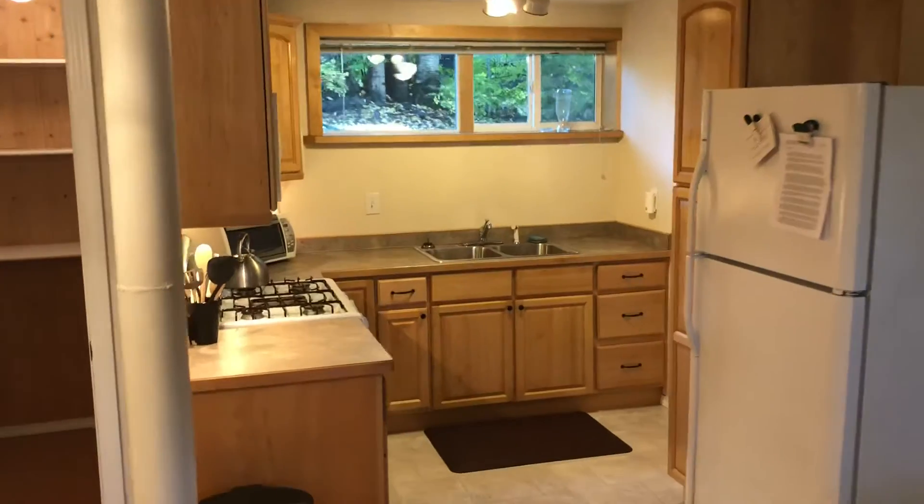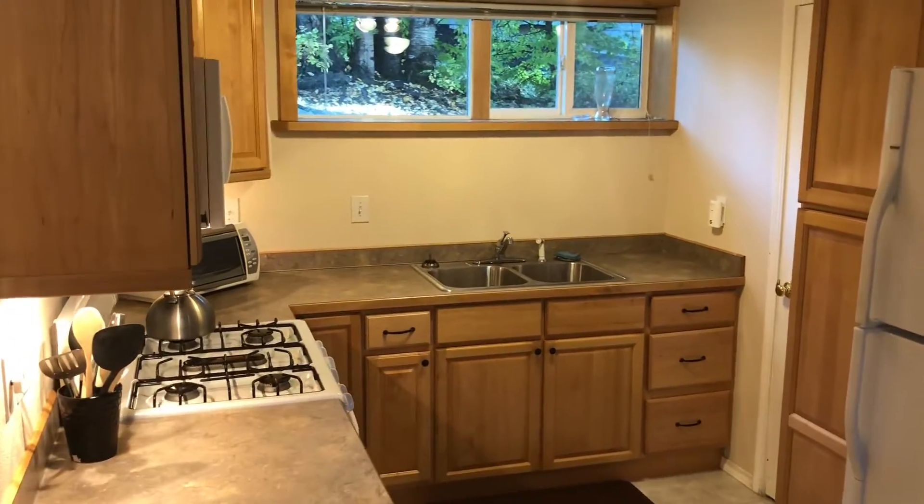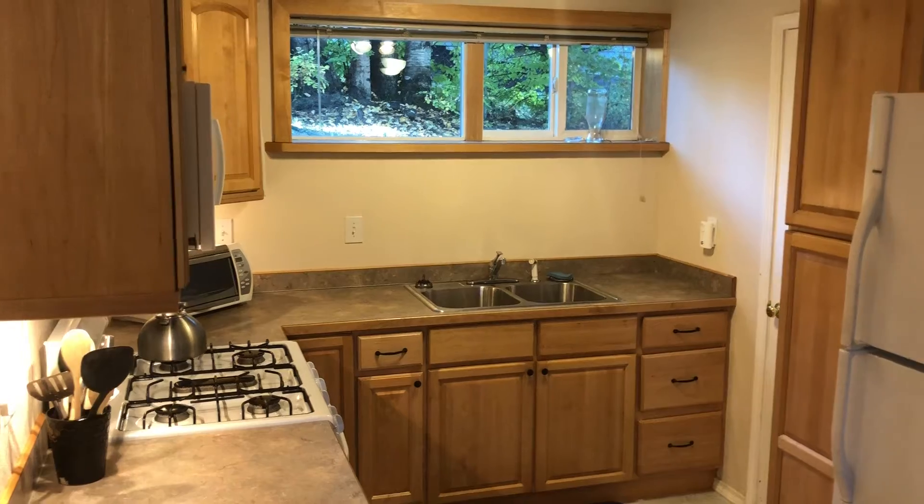There are all modern kitchen amenities — it's been recently redone in the last several years, so everything is nice and modern and works well.